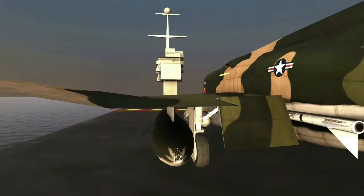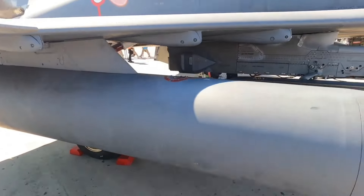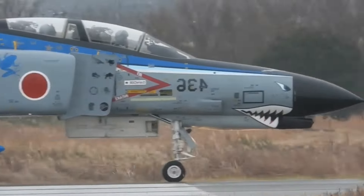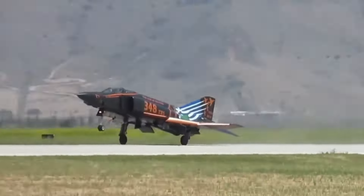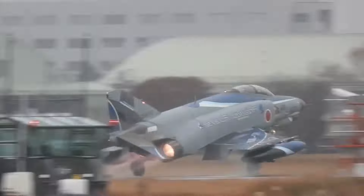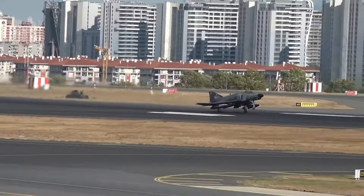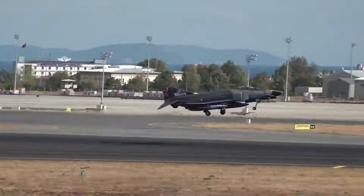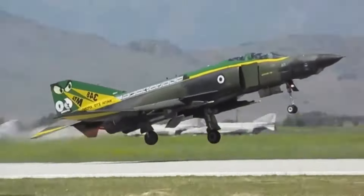The F-4 Phantom's development began in response to the U.S. Navy's need for a high-speed, long-range interceptor capable of defending carrier battle groups. McDonnell's design incorporated twin engines and two crew members, allowing for greater operational flexibility and improved mission success rates. The aircraft featured advanced avionics and the ability to carry a wide array of weapons, from air-to-air missiles to bombs, making it a true multi-role fighter.